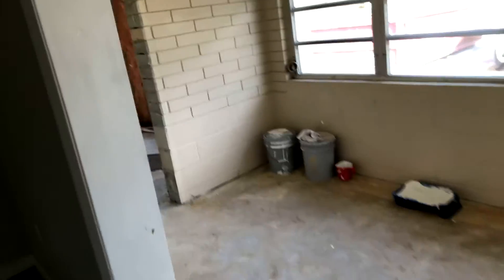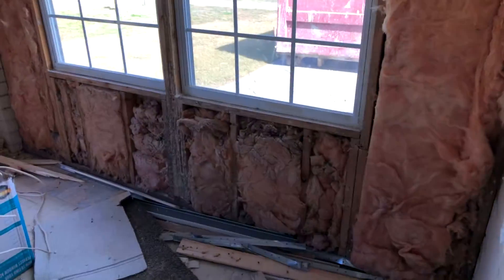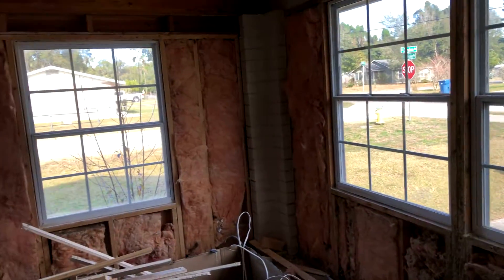The last thing we've got to do basically is throw all this stuff in the dumpster. These walls have got to come down unfortunately, because it was an unpermitted addition before we bought it, so it's going to be turned back into its original use as a carport.